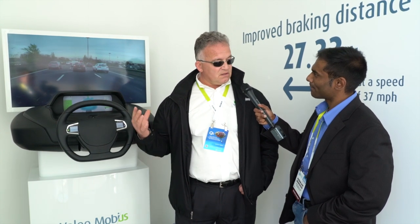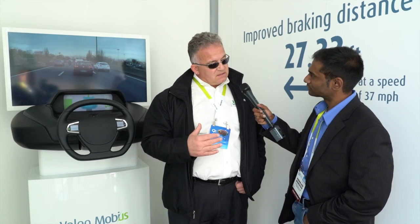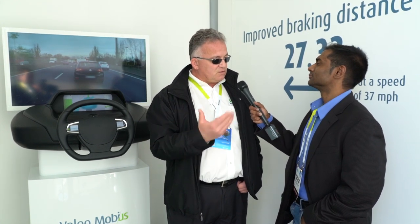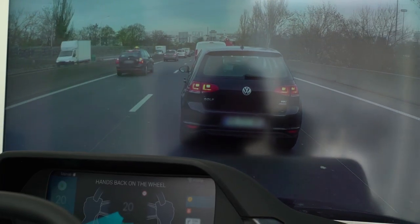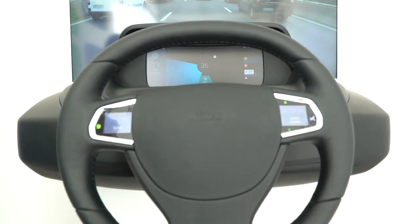We are showing this concept of addressing Level 3 automation, where this cockpit that we call Mobius gives control to the car when you want to go into autopilot, and then takes back control if needed. So what are the key underlying components for this?